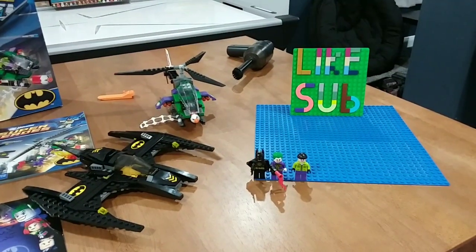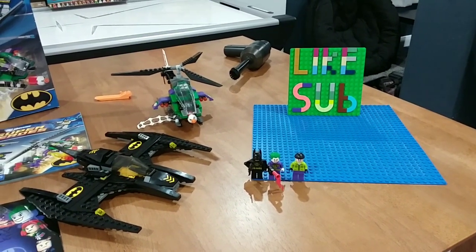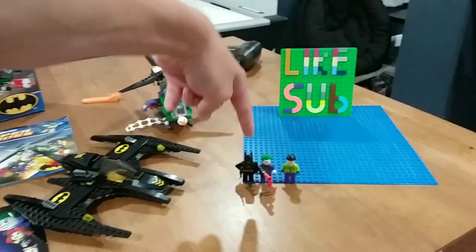So guys, here's the full set — the Batwing Battle over Gotham City. We've got the Batwing, we've got Joker's helicopter, and the minifigures.